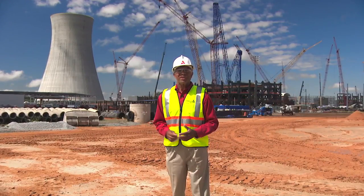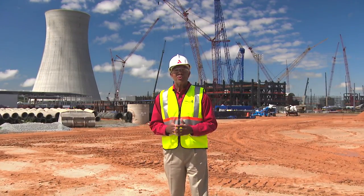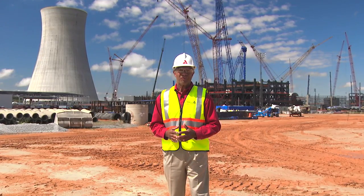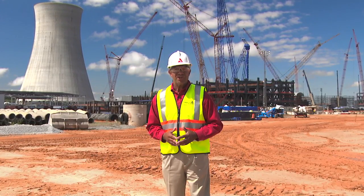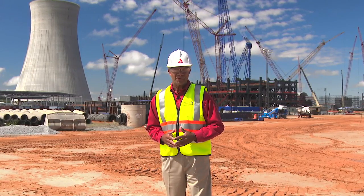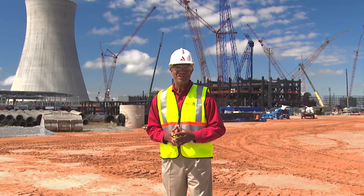Thanks, Curtis, for giving us that update on the shield building status. From construction to training to deliveries, there's much to keep track of here at the Vogel 3 and 4 project. Recently, we spoke with Herman Richards, Materials Program Supervisor, to find out more about the task of bringing components on site from all over the world.